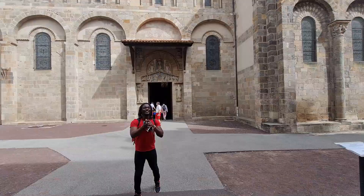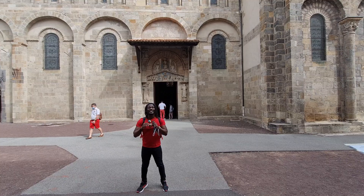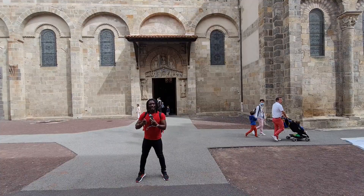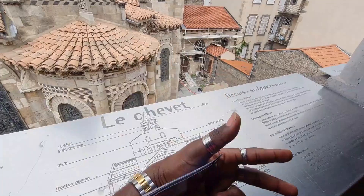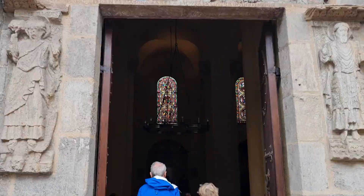We are currently in front of the Notre-Dame du Port Basilica. This is a pretty old church and it forms part of one of the five main Romanesque-style churches here in the Auvergne region. It has been renovated inside and outside, and you'll now see a view from up top on another side of the basilica. Try to go inside if you can — come here, visit, and you just might like it.